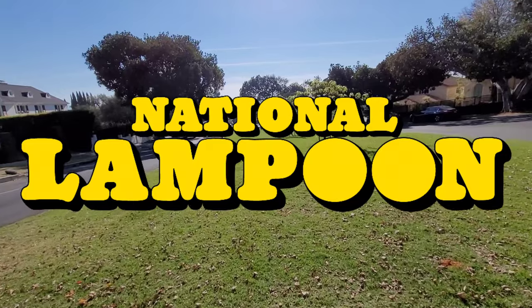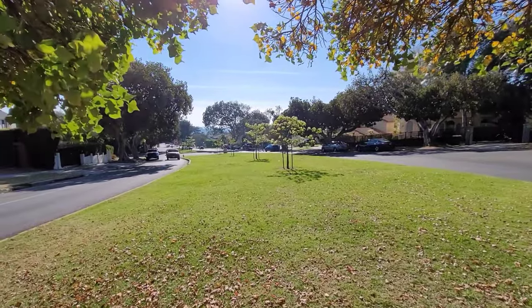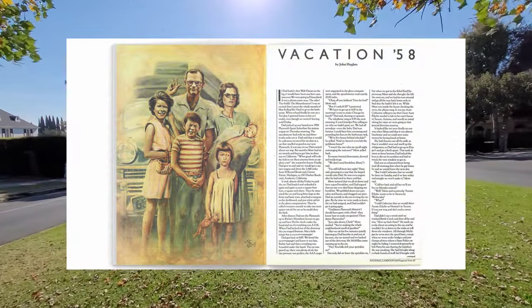National Lampoon was a humor magazine that ran from 1970 to 1998. When filmmaker John Hughes first started out, he landed a job at the National Lampoon as a writer. One of his first stories, Vacation 58, was what inspired the movie Vacation.